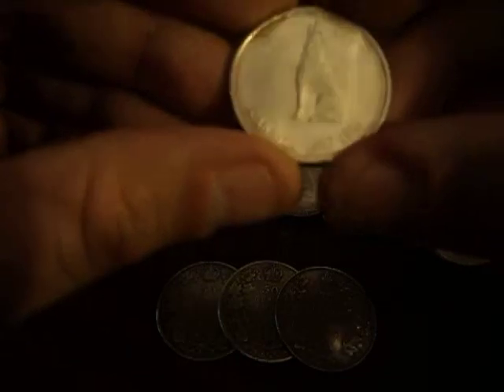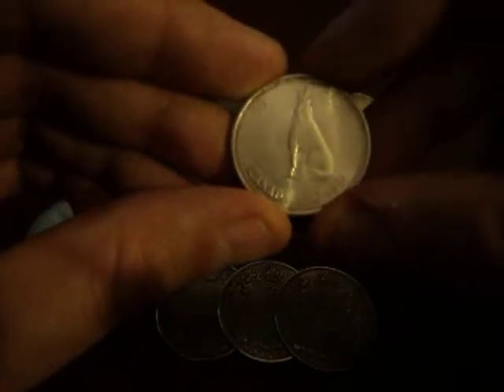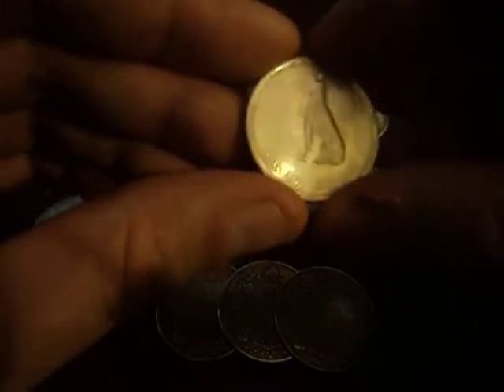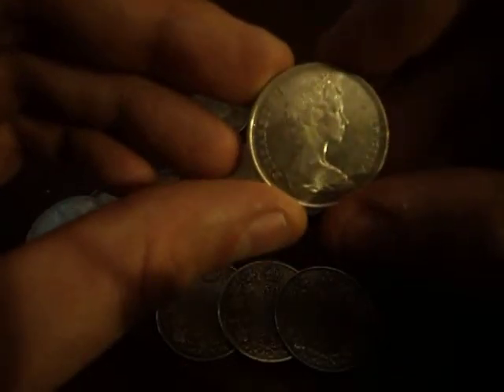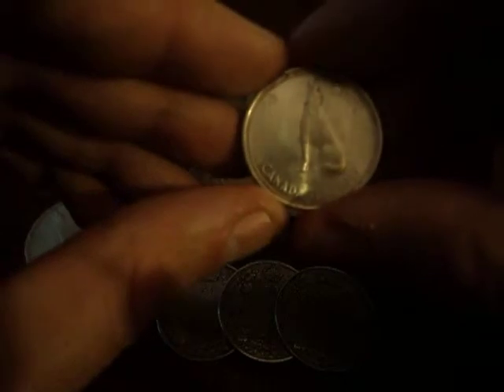This is probably the most beautiful from 1920 to 1967 in my opinion. It has the lovely wolf — it's just a real beauty. Great striking, and we have Her Majesty there. Very nice.